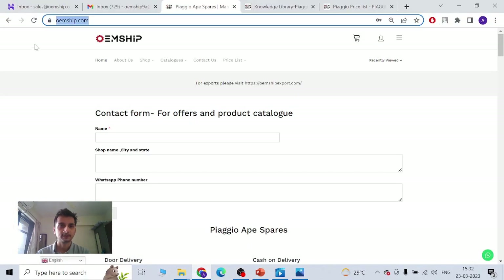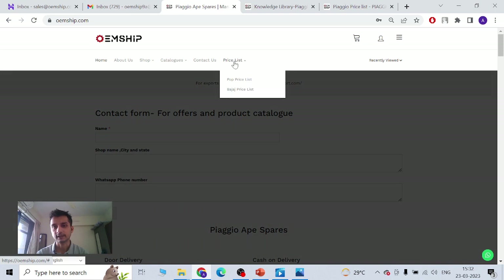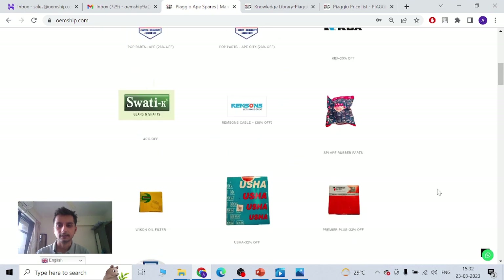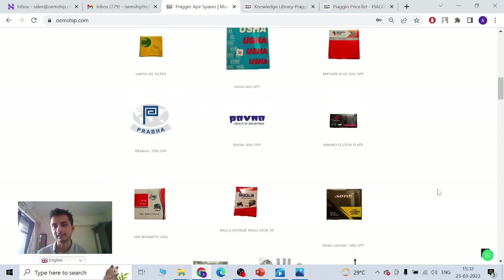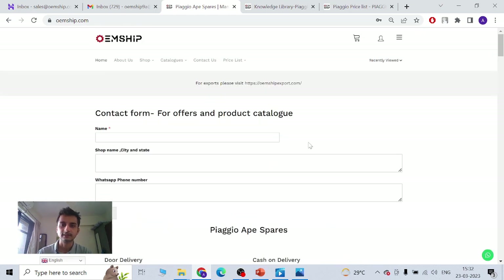This is our website — it's called oemship.com. It has Home, About Us, Shop, a lot of brands, Catalogs, and Contact Us. You can always contact me on WhatsApp. We have a lot of brands listed. This is our domestic website. For exports, we also have oemship-export.com, dedicated specifically to exports, though most of the content is the same on both sites.